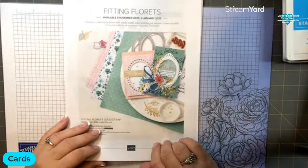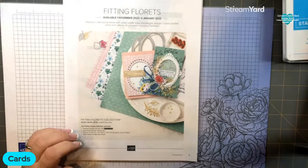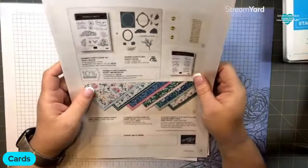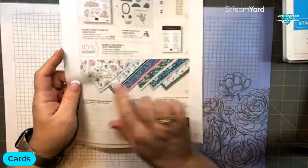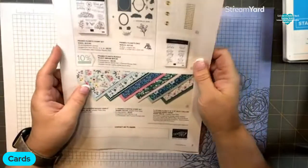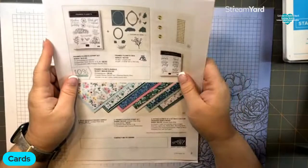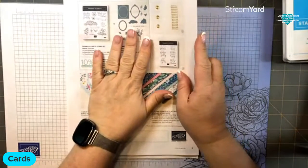Fitting Florets - this is a new suite of product that was introduced to demonstrators this month. November 1st it will be available to customers. It is a pretty cool suite. The bundle does have some ovals. There are two stamp sets during the pre-order period. The Christmas set does go away after November 30th, as well as the designer series paper and these gold elements. The bundle will be in the upcoming spring catalog. This is available November 1st to customers.